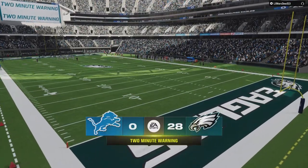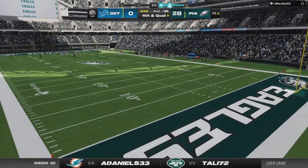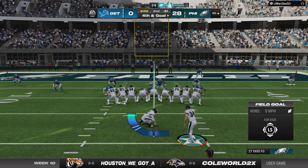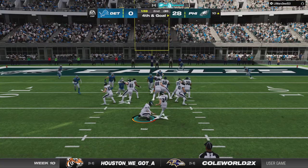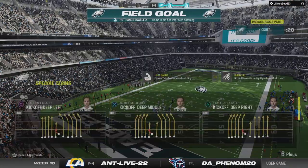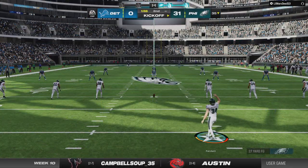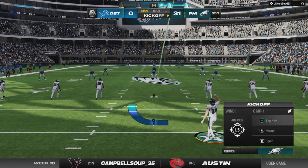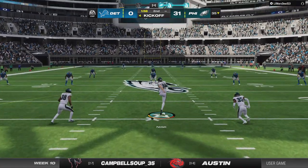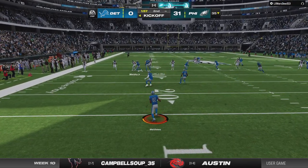We've hit the two minute mark in this first half. The field goal team for Philadelphia — a 27 yard attempt — and this one is right through! He's been automatic this season; he connects on the field goal. What a luxury it is to have a kicker you can depend upon — he hasn't missed all year long. He converts on that one as well.